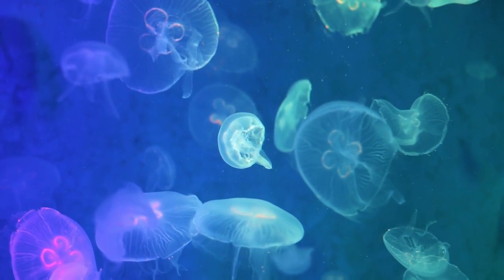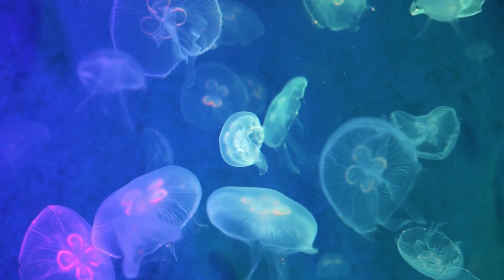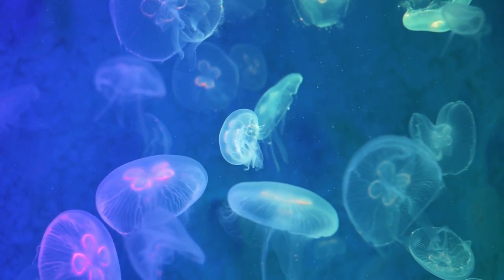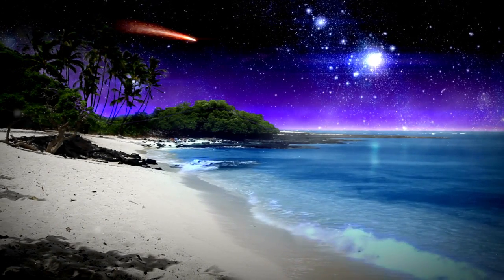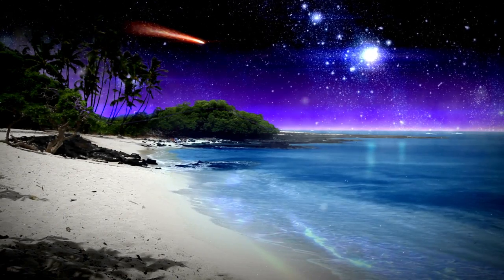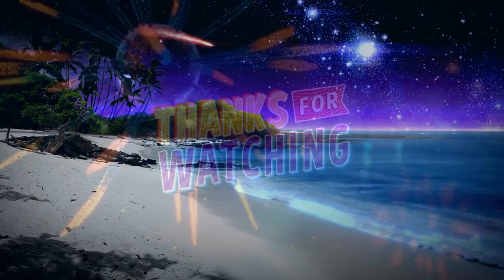In conclusion, bioluminescence is a fascinating and mysterious aspect of the natural world, with many creatures producing light as a byproduct of their biological processes. By understanding the science behind bioluminescence and exploring the different types of bioluminescent creatures, we can gain a greater appreciation for the diversity and beauty of life on our planet. Thank you for watching, and please subscribe to our channel for more content like this.